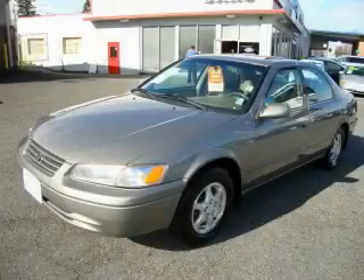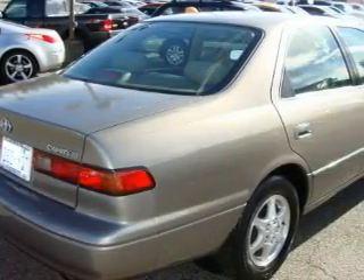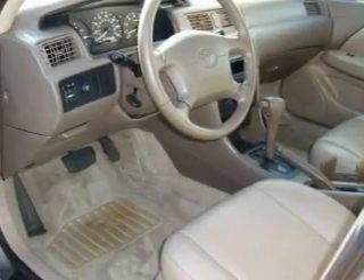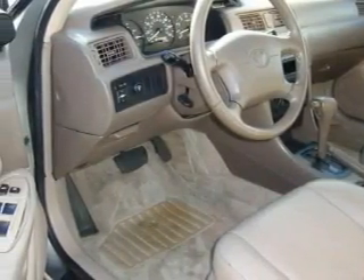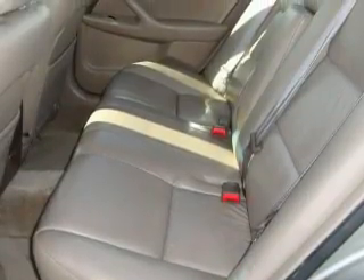This is a 1998 Toyota Camry. Complementing this Toyota's contemporary styling is a stunning array of desirable features, which include a power driver's seat, a sunroof, a CD player, three-point rear seatbelts, and interval windshield wipers. This automobile's stylish design always looks great.